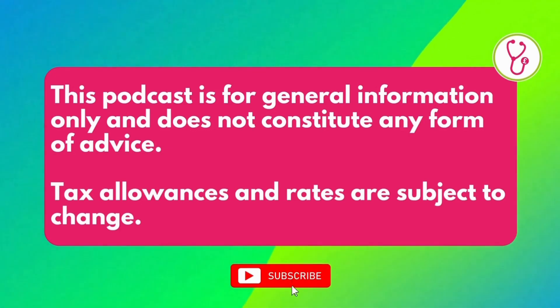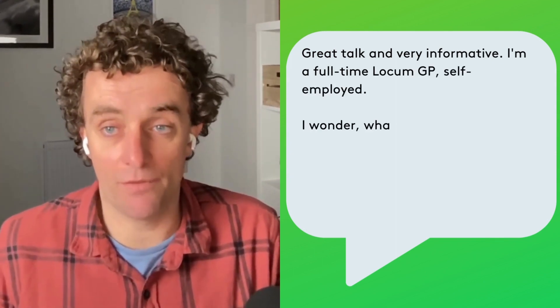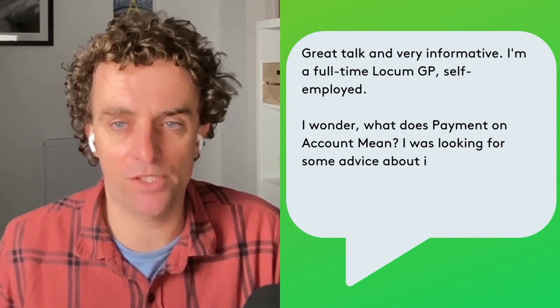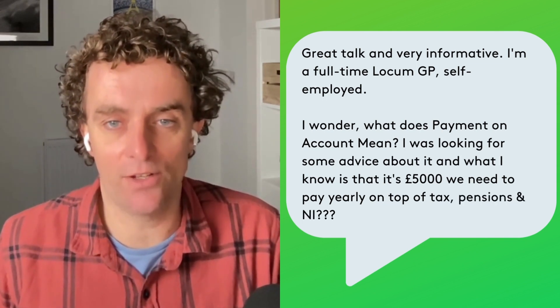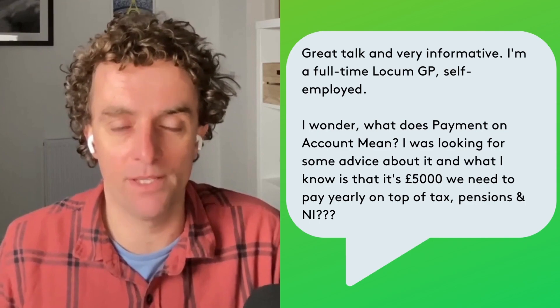Question one was from a YouTube video we did for locum GPs, actually about self-assessment. It says: great talk and very informative. I'm a full-time locum GP, self-employed. I wonder what does payment on account mean? I was looking for some advice about it and what I know is that it's £5,000 we need to pay yearly on top of tax, pensions and NI. Over to you.